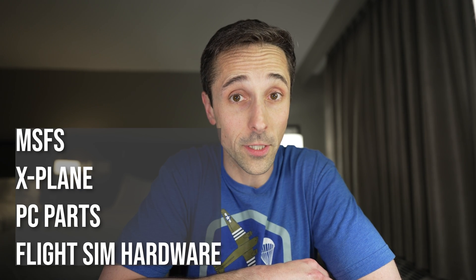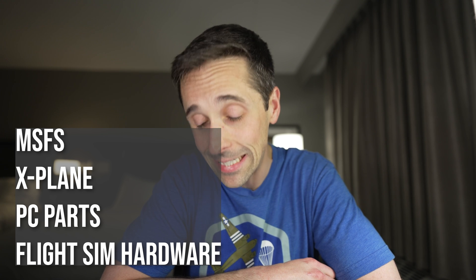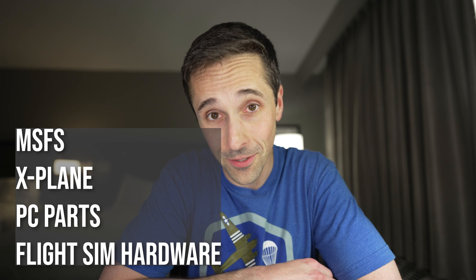We've pretty much reached the end run of X-Plane 11, and this video is not even going to talk about X-Plane 11. However, we will talk about X-Plane 12. So this video will cover Microsoft Flight Sim 2020, X-Plane 12, and sorry folks, no Prepare 3D yet again.